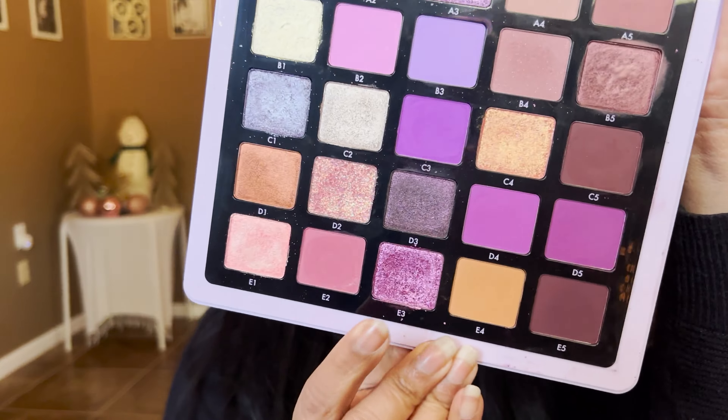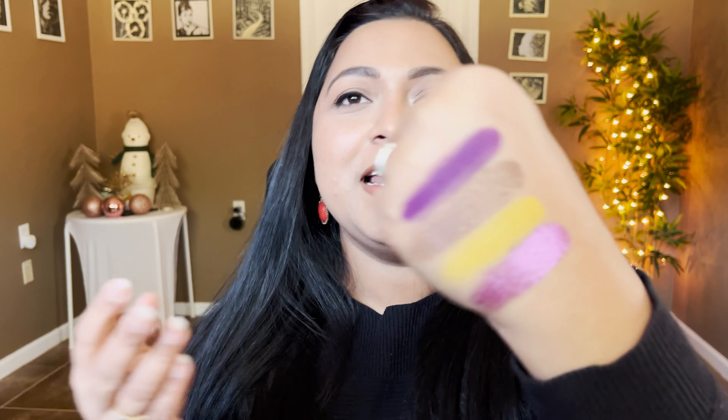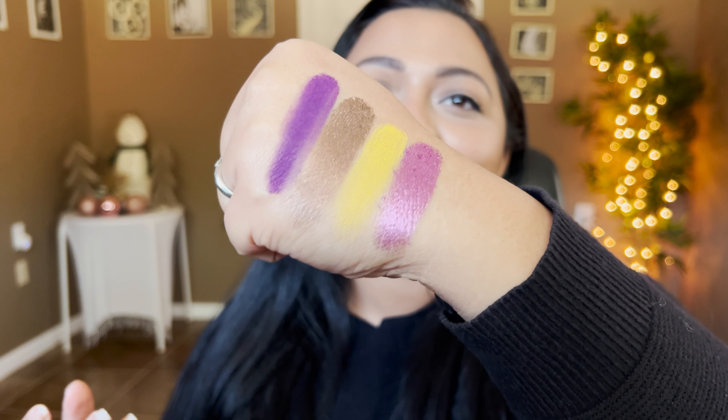The ABH Norvina 5 palette has 25 shades. Alexa picked 23. Shade number 23 is E3 - it's a beautiful pinky purple shade. I really love that shade. I feel like we can definitely do something with this.